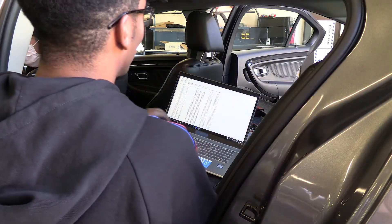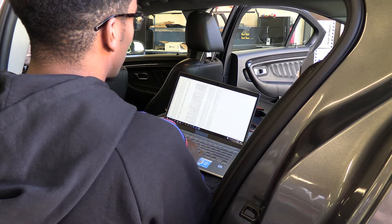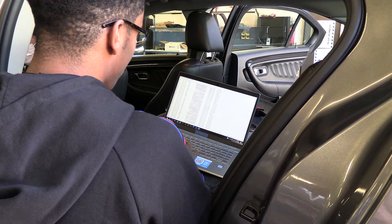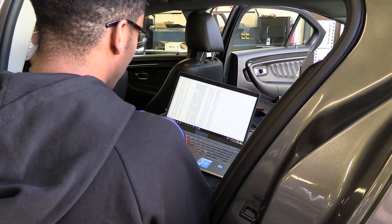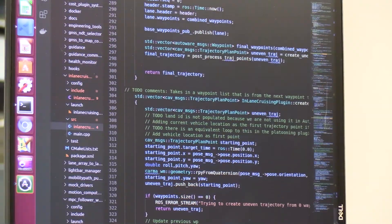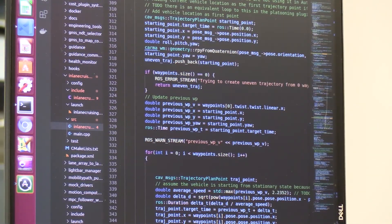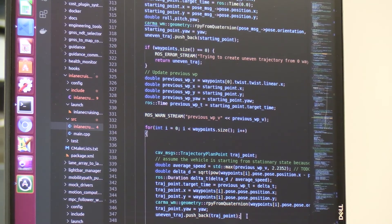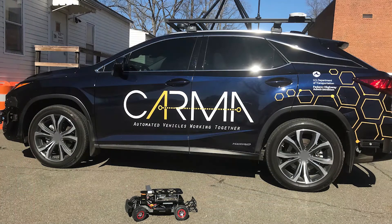CARMA one-tenth vehicles engage a larger research community to develop CARMA features by reducing barriers to entry. They also increase the flexibility of testing time by decreasing dependence on expensive test tracks. One-tenth cars enable the development and testing of CDA features on a low-cost, scaled-down robotic platform without compromising functionality. By increasing accessibility to CARMA, CARMA one-tenth is accelerating CDA research.